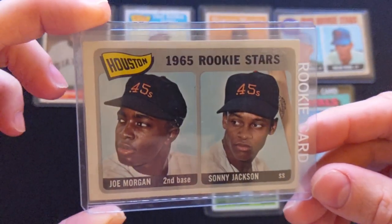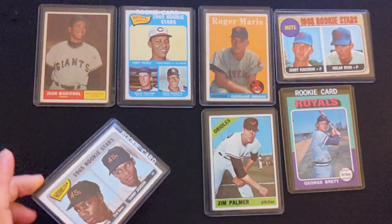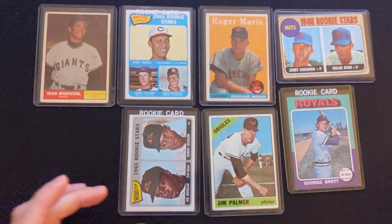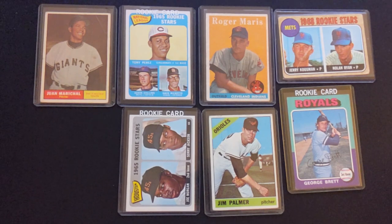There's actually one other Joe Morgan rookie card in the collection that the family friend gave me, that I'm going to be listing on eBay in the near future. He gave me maybe 500 or so cards total to list, and these are just about 18 to 20 cards here — just some of the highlights and the cards that I recently sold.